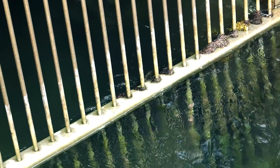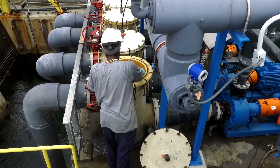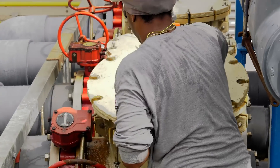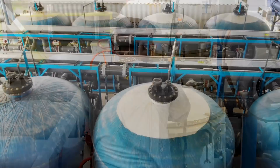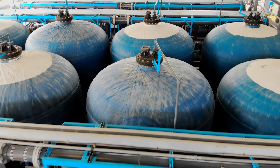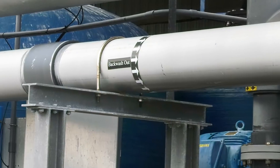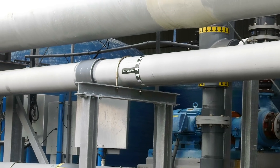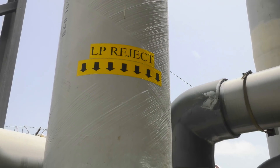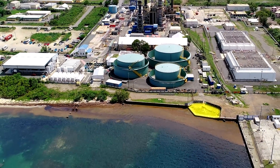Pre-treatment is a critical step in the SWRO process, where native suspended solids such as silt and algae in the feed water must be removed to ensure stable and efficient operation of the SWRO membranes. The intake system transfers unfiltered seawater to the multimedia filter pre-treatment system, where most of the suspended materials are retained. The multimedia filters are periodically backwashed to remove accumulated matter, and this filter backwash and other side streams — such as SWRO reject — are ultimately returned to the ocean through a gravity flow outfall vault.